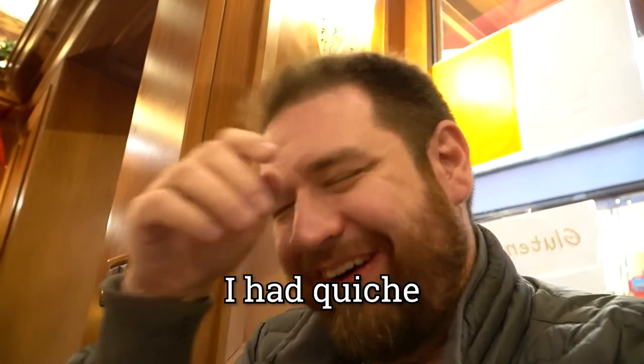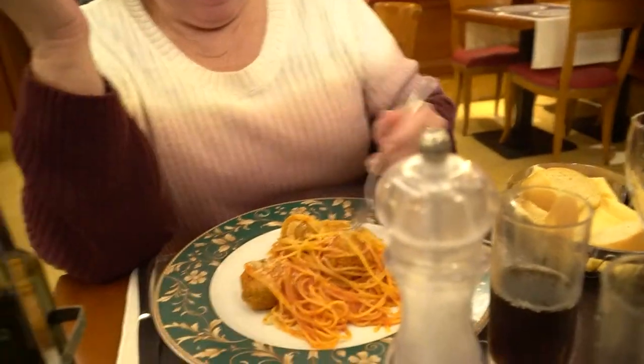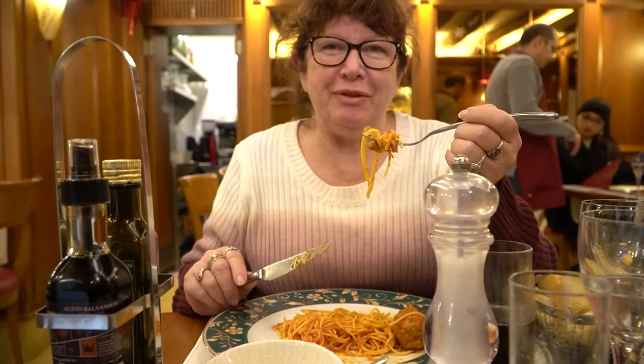I had quiche. Quiche? Oh my god. That's as fancy as mum gets. Look at you being all adventurous now. You wait till you get to Egypt. Such a slow eater. Come on. Nice eating.